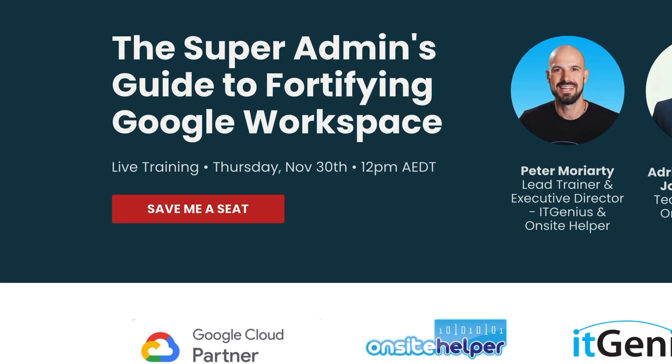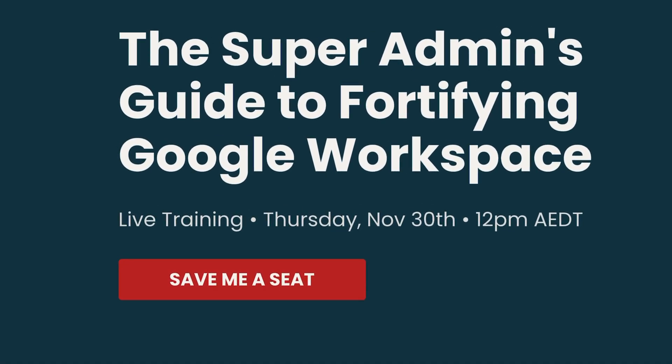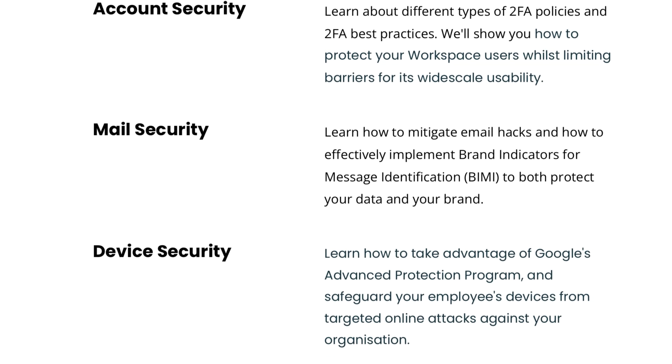On the 1st of December, me and my team will be conducting a free security training for you and your business, for any organisation using Google Workspace. We'll be covering topics like mail security, device security and email security, to ensure that you're not leaving the back door open to vulnerabilities within the Google ecosystem.